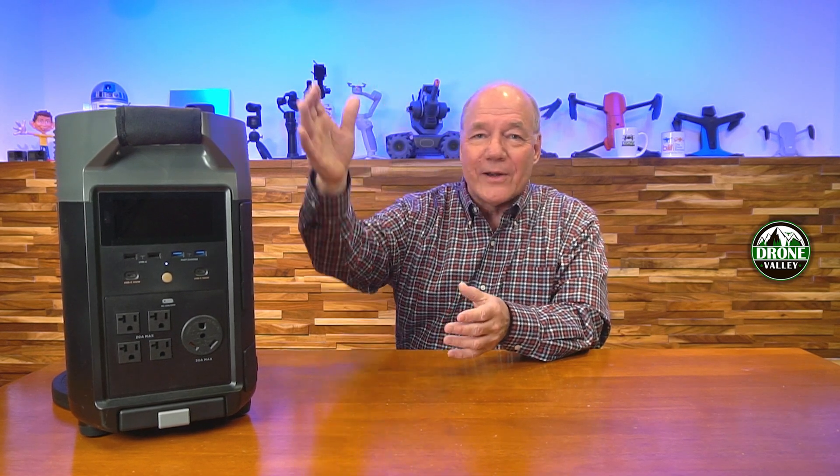EcoFlow is a company on the leading edge of technology, and they've really built a unit here that is way ahead of the competition. Hopefully you found this helpful — I love this unit, I've been using it for well over a year, I've got two batteries that go along with it, and it's the best unit I've ever tested. Until next time, as always, stay nerdy!